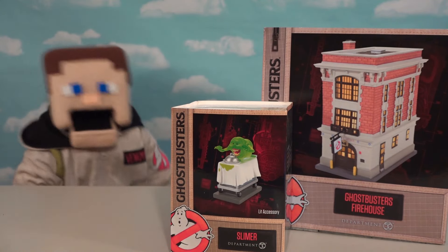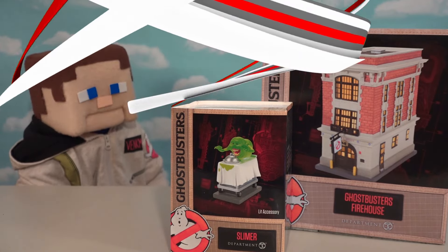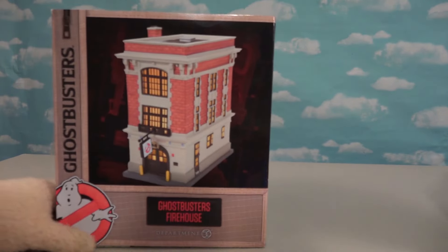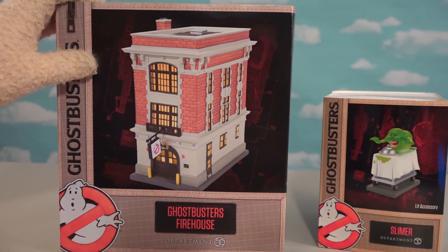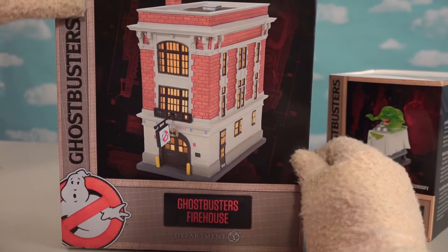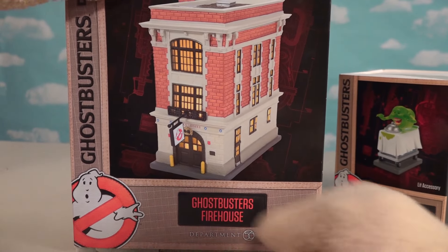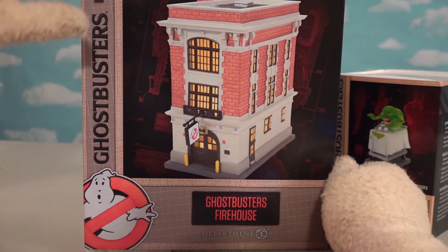Alright guys, today we're going to look at some really cool Ghostbuster items that light up. As you know, the Ghostbusters movie is coming out soon and I'm so excited to be opening these. These are Light Up Houses by Department 56. If you don't know what that is, they actually make a bunch of Christmas houses that light up. And today we got the Ghostbusters one.